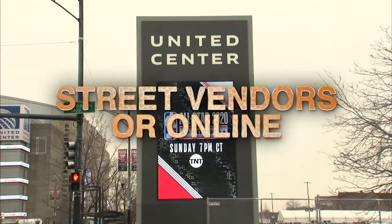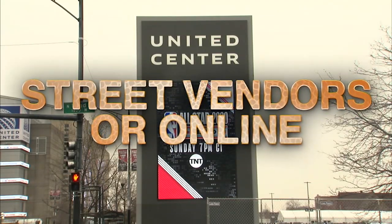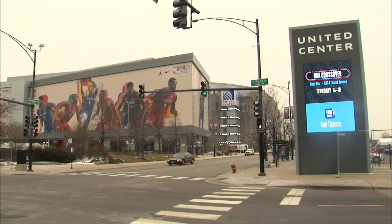If you want to get real stuff, you should go to authorized retailers. Potenza says many times fakes are sold online or from street vendors, and you should beware for this weekend's All-Star Game.